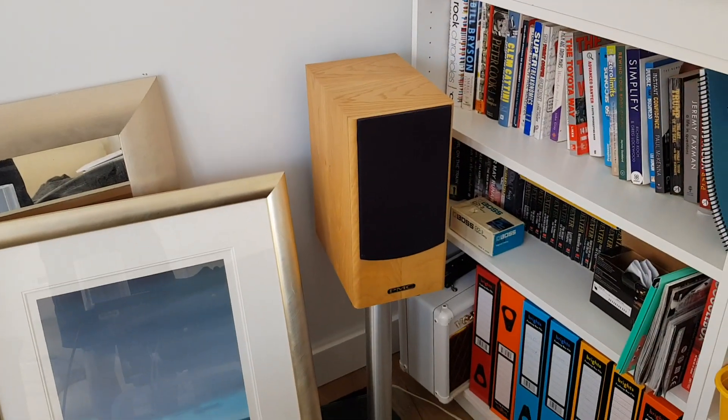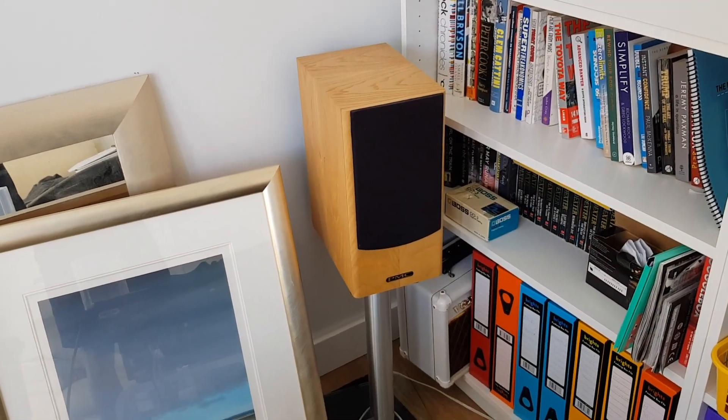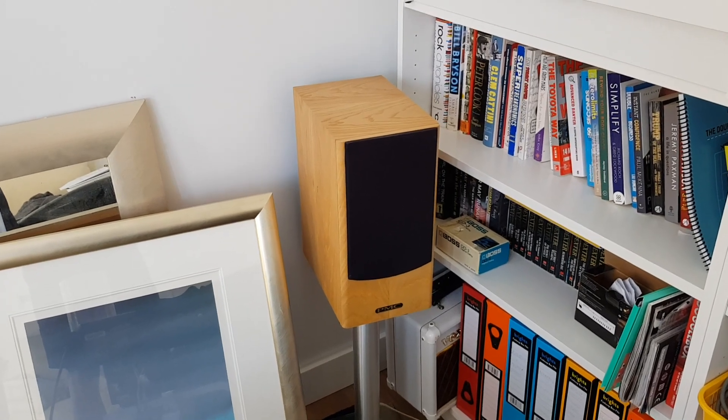Hopefully that will give you a bit of an idea about the soundproofing of the studio. This is a 12 by 8 QCB.